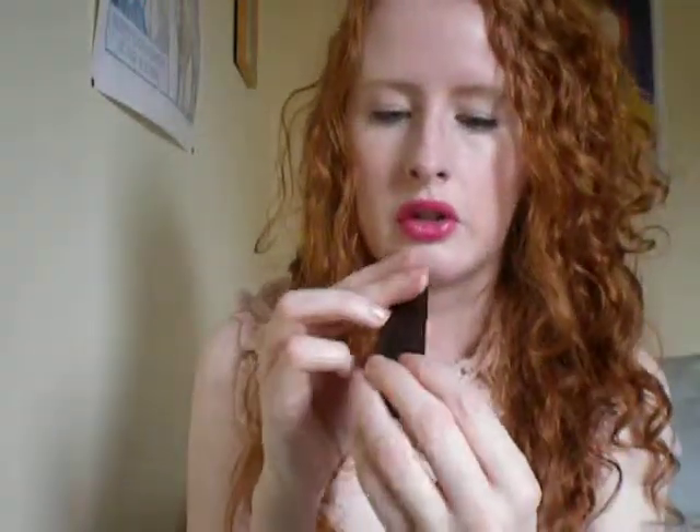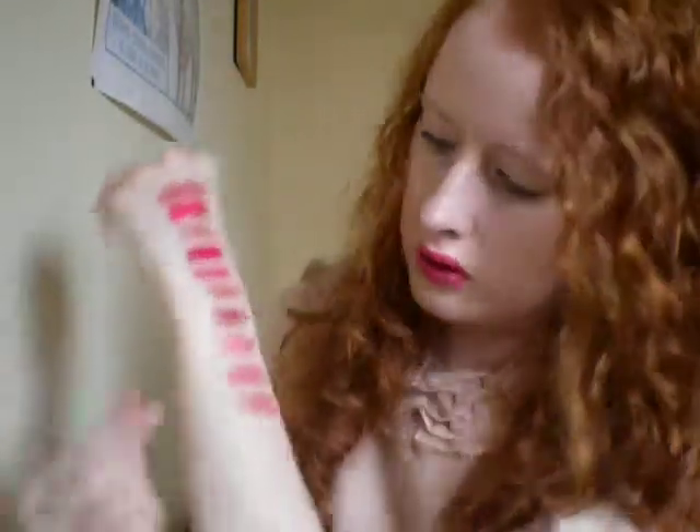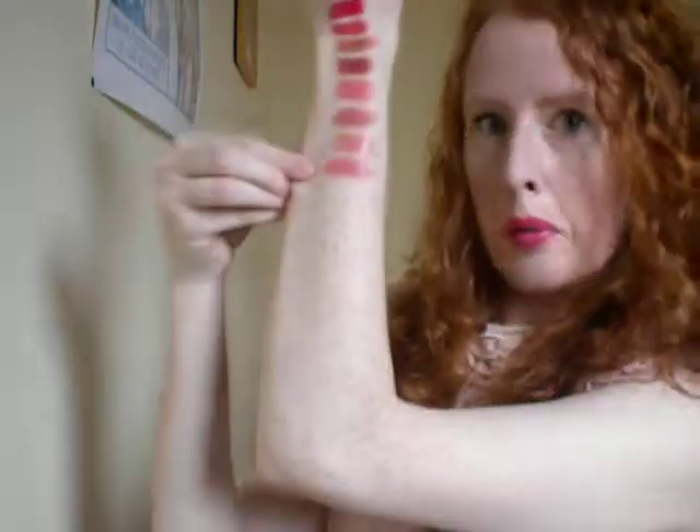Then I've got Laura Mercier's Tea Rose — just a kind of sheer colour. That's Tea Rose there. Then we've got Marks and Spencer's Autograph Lipstick in Pink Parfait. These are all looking quite similar now. Pink Parfait.